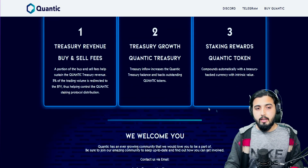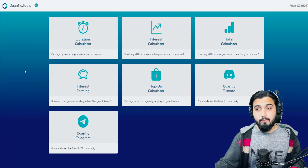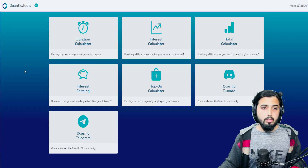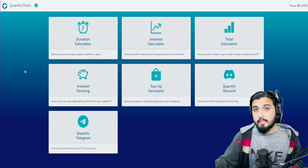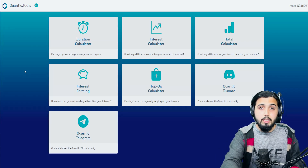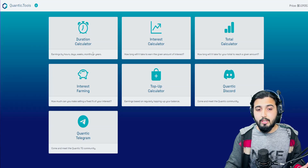Another amazing thing I found in this project is their tools. You can calculate how much you'll earn for the amount you hold over a given time, or work backwards from a target income to figure out how much you need to hold. There's not just one simple calculator — there are multiple different calculators. For example, the duration calculator gives earnings broken down by hours, days, weeks, months, or years.